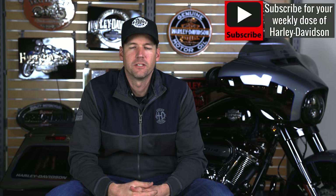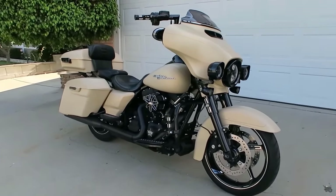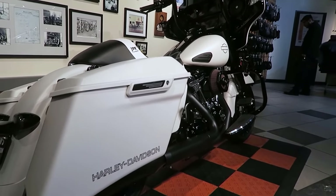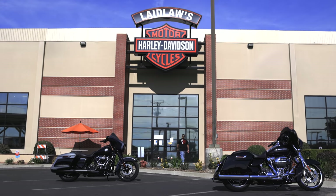Let's talk 2021 model year Street Glide and Street Glide Special. The Street Glide Special has always been a bike near and dear to me. I'm actually on my second Street Glide Special right now — I bought a 2014 when the Special first came out, then a 2018 to get the Milwaukee 8. There's really no bike I've ridden more in the Harley-Davidson lineup than the Street Glide.